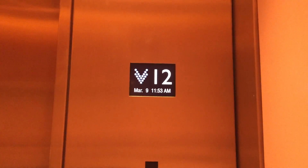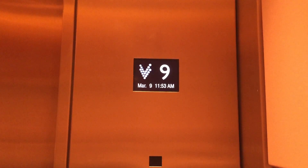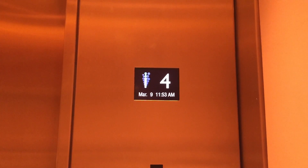The Mitsubishi Traction Elevator. Yes, we're going up. There we go. Thank you.